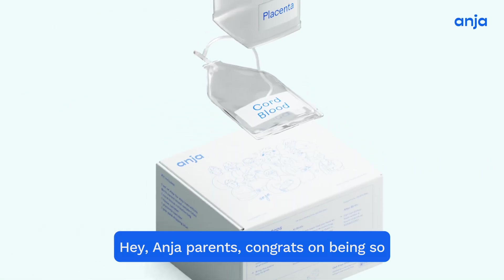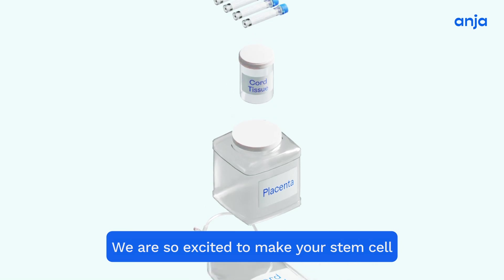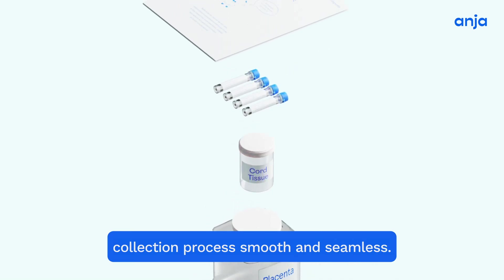Hey Anja parents, congrats on being so close to birth and bringing life into this world. We are so excited to make your stem cell collection process smooth and seamless.